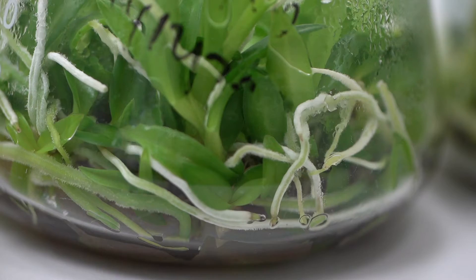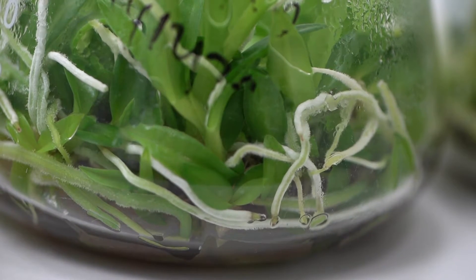In the lab, orchid seeds are germinated in nutrient-rich agar media in sterile glass flasks. This is how orchid hybrids are created.